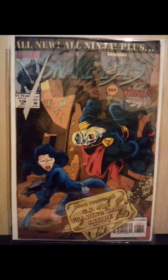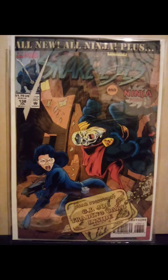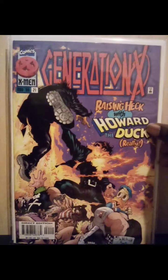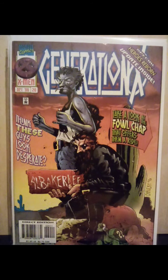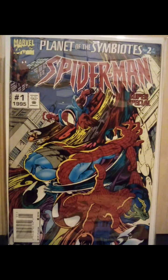G.I. Joe, Snake Eyes and Ninja Force number 138, still in the polybag — and it has a G.I. Joe trading card. I pick these up whenever I see them; if I can get them for a dollar, I don't pay much more than that. Generation X number 21 and number 20 — a lot of this is out of order — and the significance of this book is it has a Howard the Duck appearance. Planet of the Symbiotes, Spider-Man Super Special number one — couldn't believe I found this for two dollars.